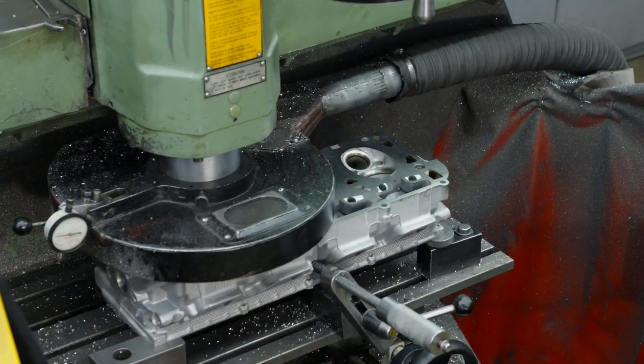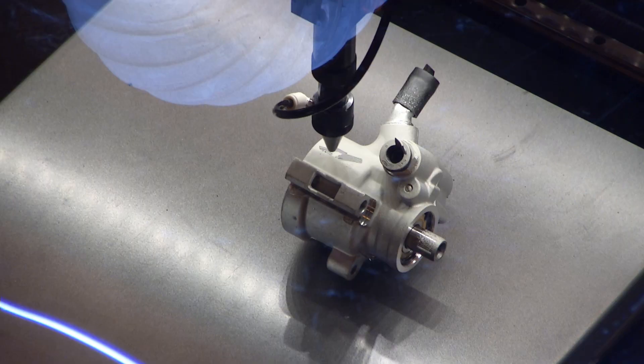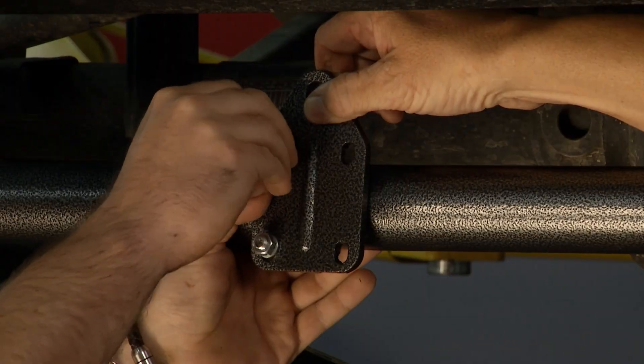This week, the guys learned the inside story on remanufactured engines, strengthened steering, product branding, and multifaceted roof racks. Next on Motorhead Garage, presented by Topco.